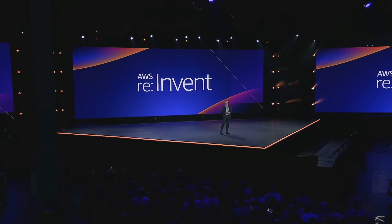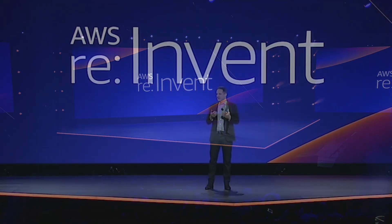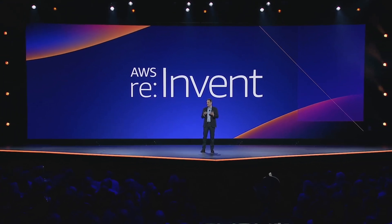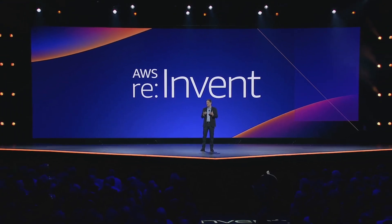Today was the main AWS reInvent keynote by the new CEO of AWS, Adam Salipsky. There were a bunch of new service announcements made this year, and I wanted to give you all a quick summary of the major ones that came up. I've also put timestamps in the description section of the video in case you want to skip ahead.